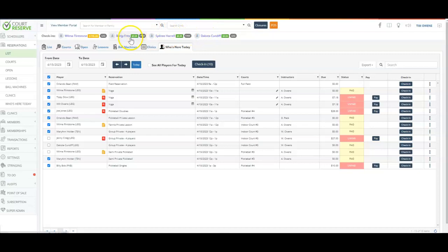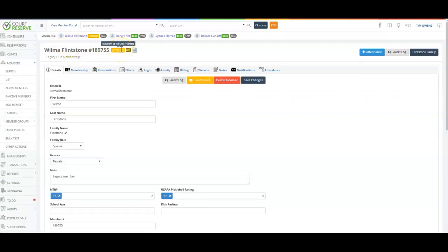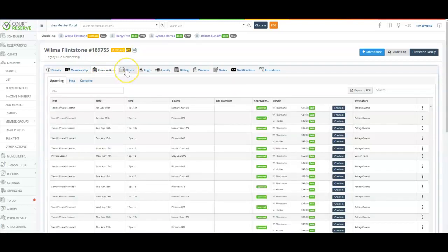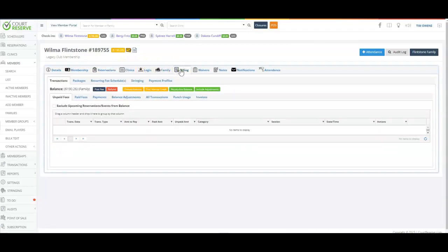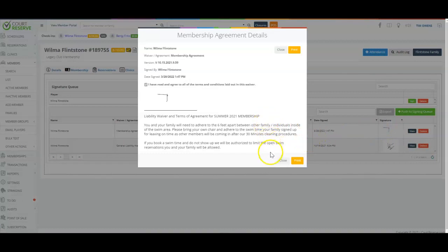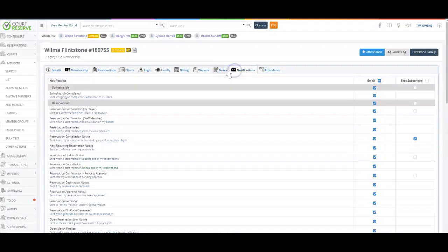You may see the last four players who have used player self check-in. This shows the power of having visibility in the system — for example, I can see Wilma Flintstone has a credit on her account of $190, a card on file, and she signed a waiver last on March 28th of 2022. You can review her membership information, all of her upcoming reservations, classes, clinics, and lessons. You can look at her individual billing, post credits on her account, send her an invoice, sell her a package, and pull up any waiver she's signed with its time and date stamp and signature. You can create notes on her file and see all of the notifications currently going out to her in the Court Reserve platform.